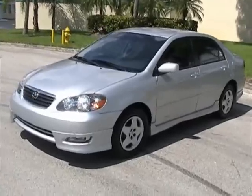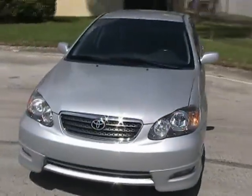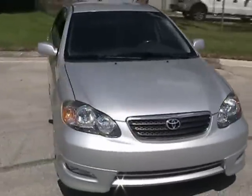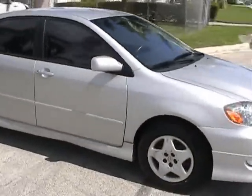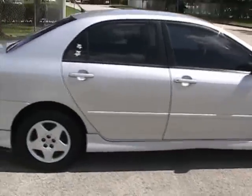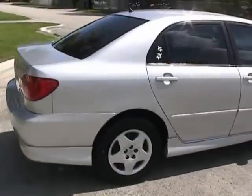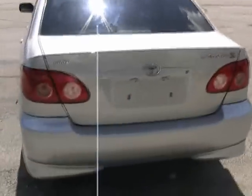Welcome to Southeast Car Sales. This is a 2005 Toyota Corolla S in very nice condition. It's got the S package — spoilers, ground effects, fog lights. It's only got 50,000 miles for an '05.